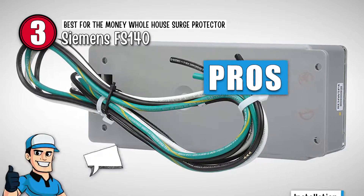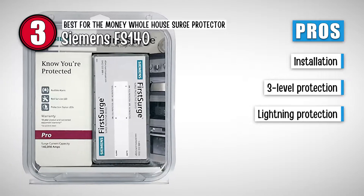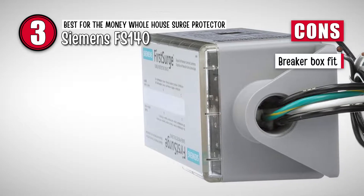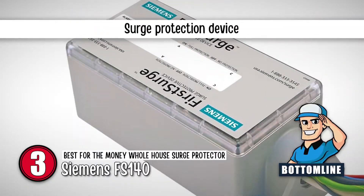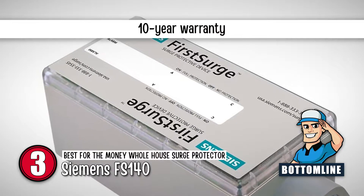Its pros are: it's easy to install and any local electrician can help you with that, it offers three levels of surge protection, and it's designed to handle lightning-prone areas. However, it's difficult to fit into the breaker box, and your electrician may recommend using a conduit to make it happen. The bottom line is: it's a surge protection device, it's compatible with any brand of breakers, and it has a 10-year warranty.